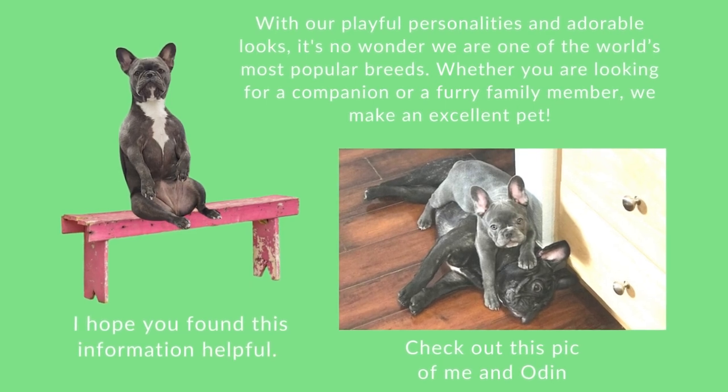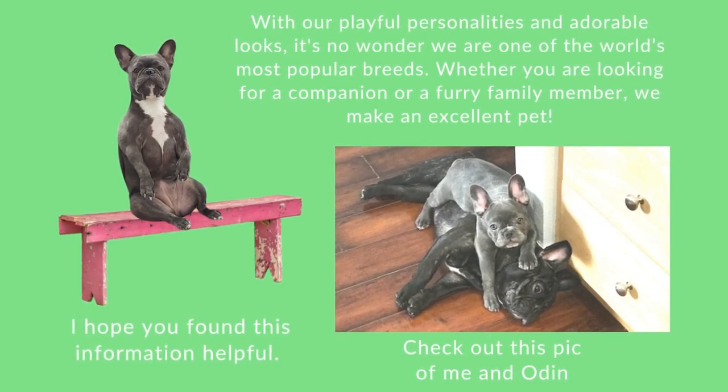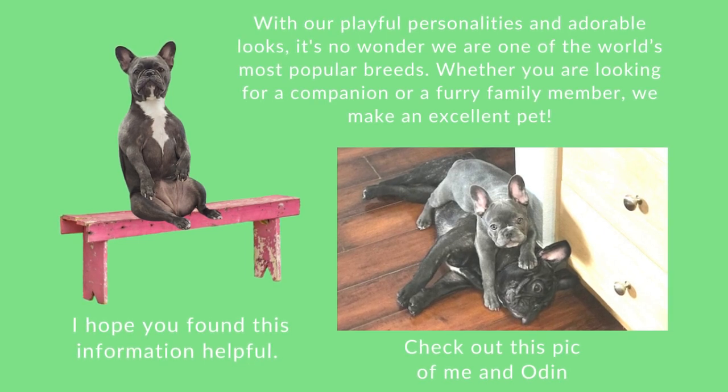I hope you found this information helpful. With our playful personalities and adorable looks, it's no wonder we are one of the world's most popular breeds. Whether you are looking for a companion or a furry family member, we make an excellent pet. Check out this pic of me and Odin. Thank you very much for watching.